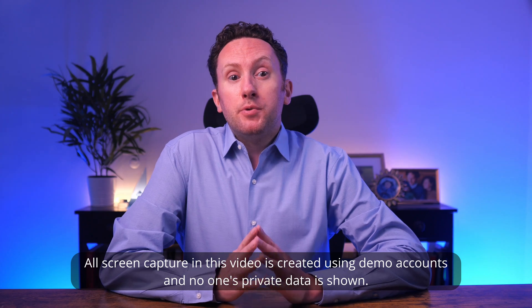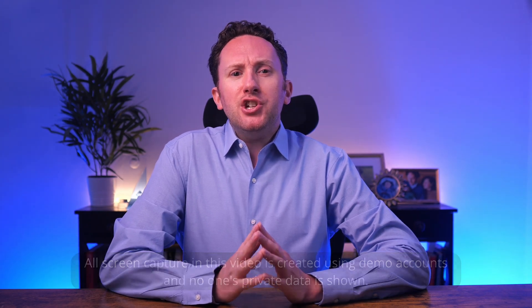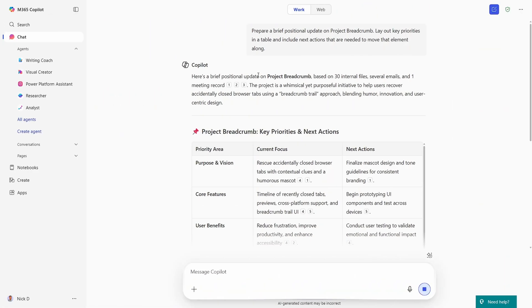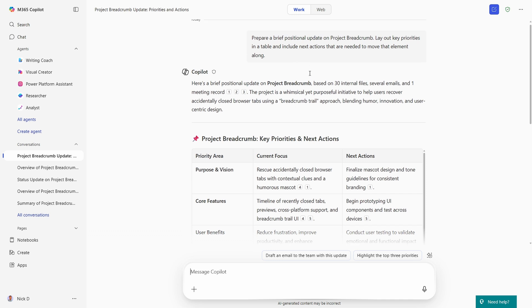I certainly didn't predict that scheduled prompts would come out on top, but I actually saw it as a better foundational approach to automating Copilot than Copilot actions. Earlier in the year it seemed like Copilot actions had all the wind in its sails. But now, if you run a prompt in Copilot chat, you can simply take it and — along with copying it and saving it — you can schedule it.